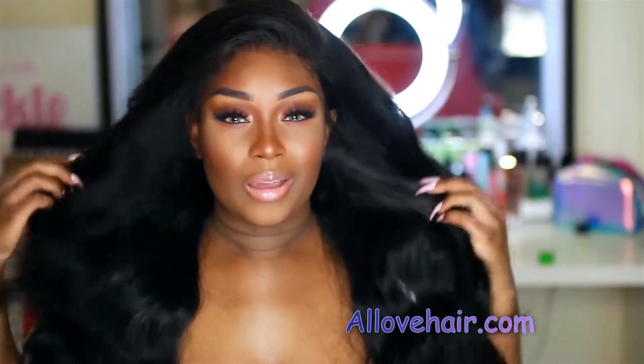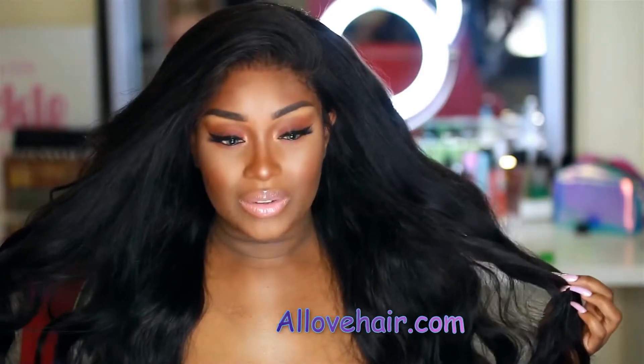I'm actually headed to New Jersey tomorrow — it's actually my first time going up north. I've been to Ohio and Boston, but not really like the New Jersey, New York, Philly area. I've never been there. But I'm getting beside the point — let's go ahead and talk about this hair, because that's what this video is about.